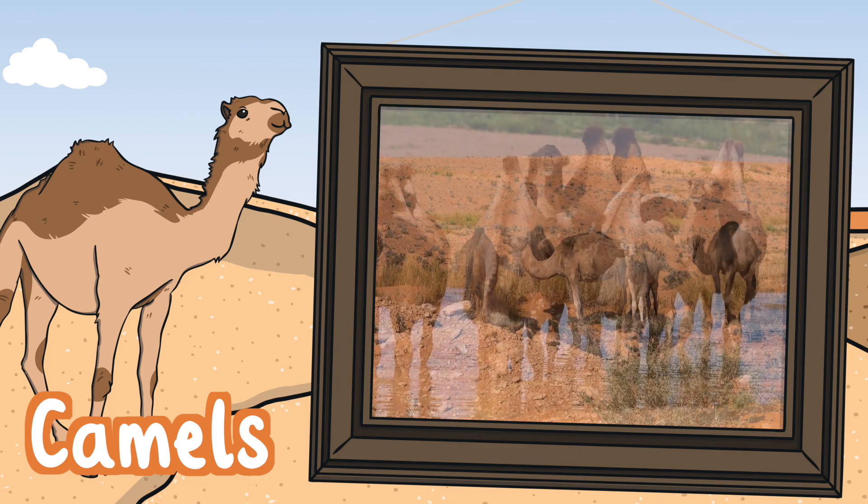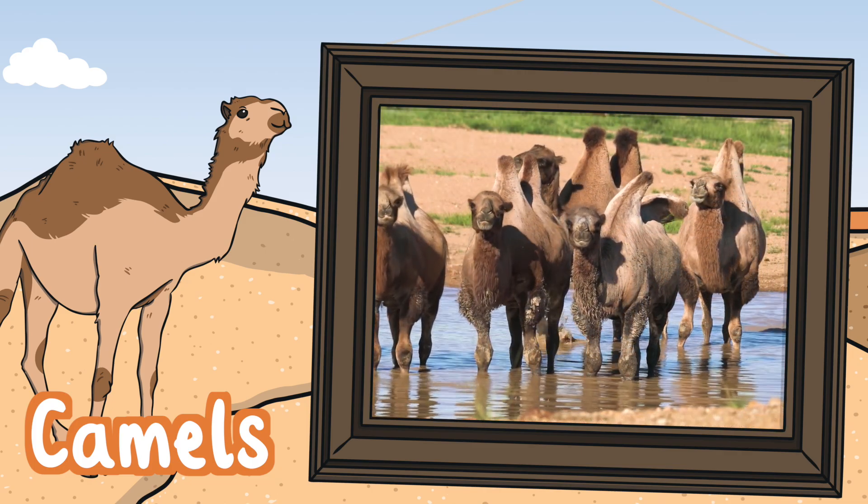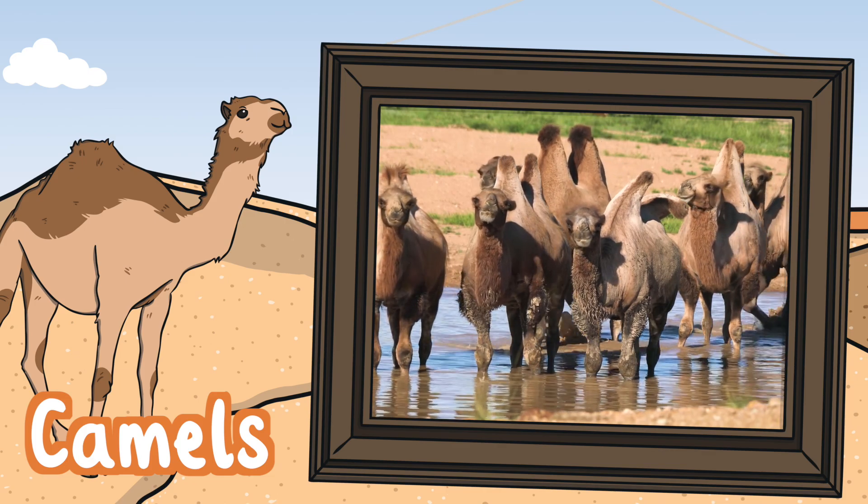Camels eat grass, grains, seeds, twigs and even plants with thorns, and despite popular belief they do not store water in their humps.